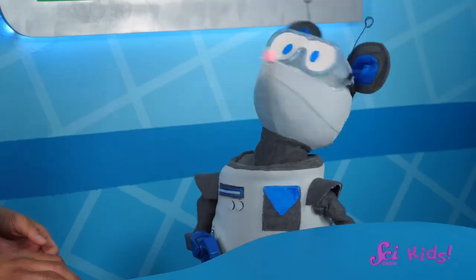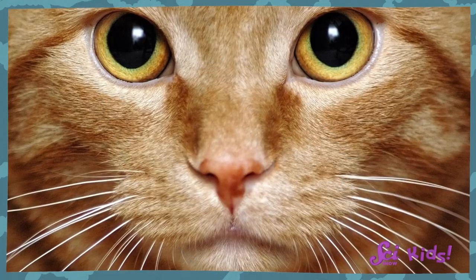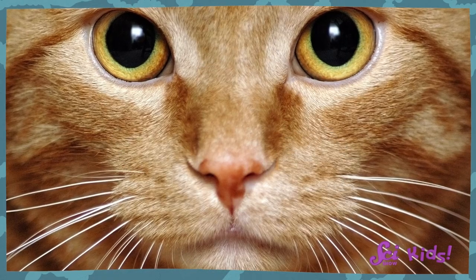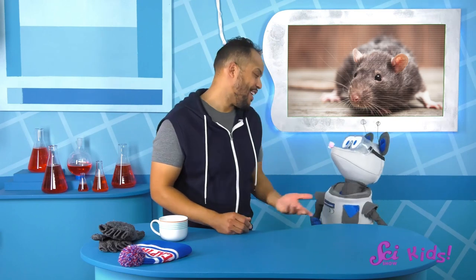Squeaks, what were you looking at? Squeaks says he's learning about different kinds of animals, and he's noticed that a lot of animals have whiskers. Yes, cats have whiskers. Rats have whiskers. Yep, you too, Squeaks. Even seals have whiskers. Do you have any idea what whiskers might be for, Squeaks?